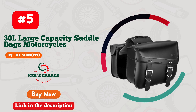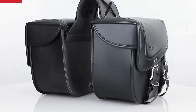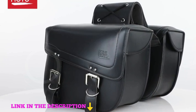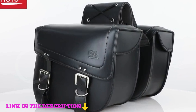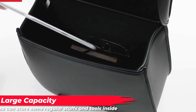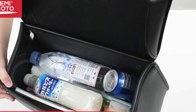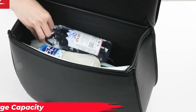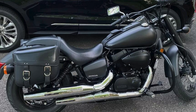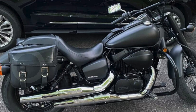Number five: the Kemi Moto Motorcycle Saddlebags offer a perfect blend of functionality and style, making them an excellent choice for riders seeking reliable storage solutions. With a generous 30L large capacity, these saddlebags measure 13.8 by 6.3 by 10.8 inches, providing ample room for essential gear — whether it's cups, drinks, gloves, jackets, wallets, power banks, or tools. Designed with high-quality PU leather, these saddlebags boast impressive waterproofing and stability, ensuring your belongings remain dry and secure during rides.